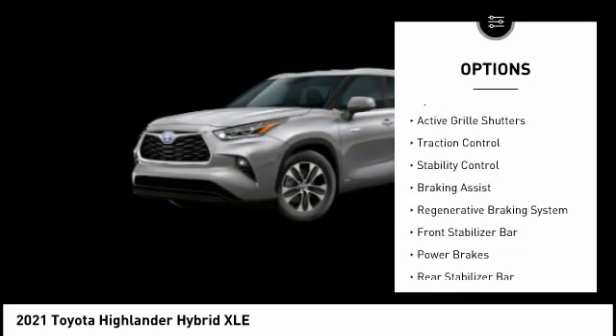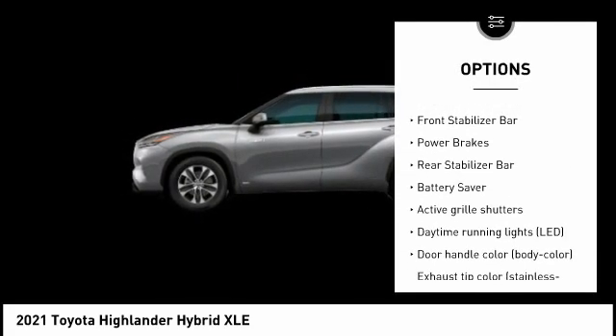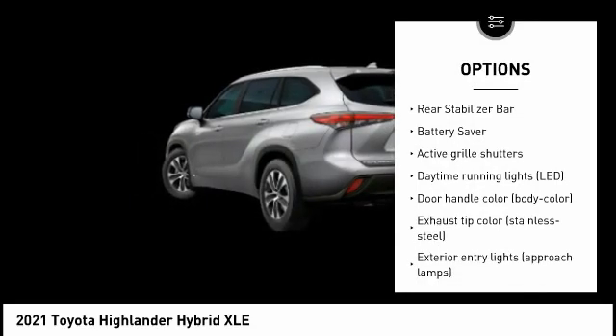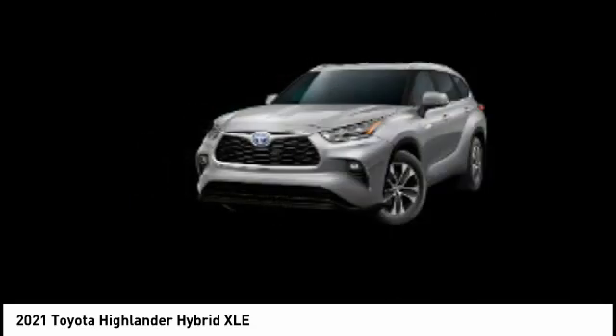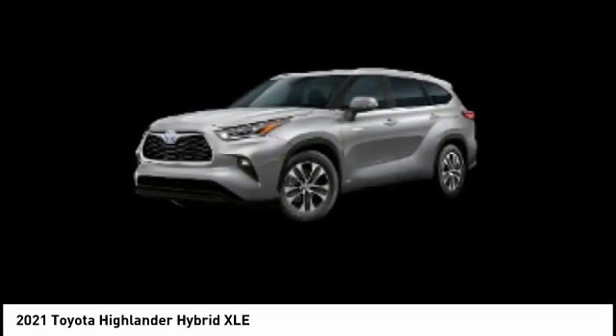Tire pressure monitoring system, active grille shutters, traction control, stability control, braking assist, regenerative braking system, front stabilizer bar, power brakes, rear stabilizer bar, battery saver.